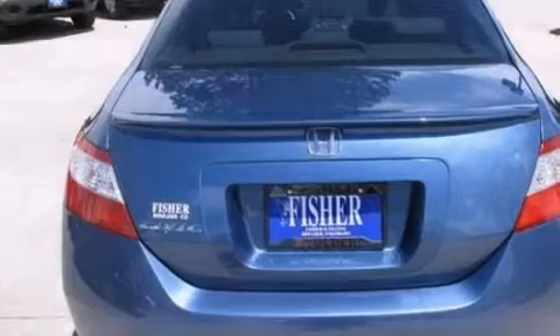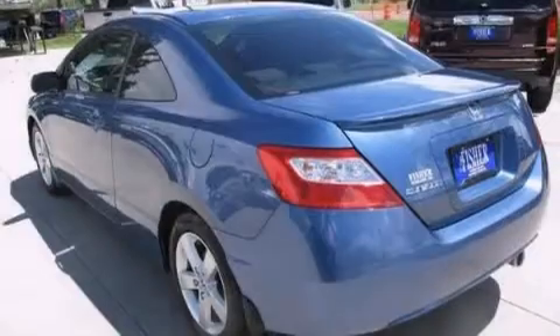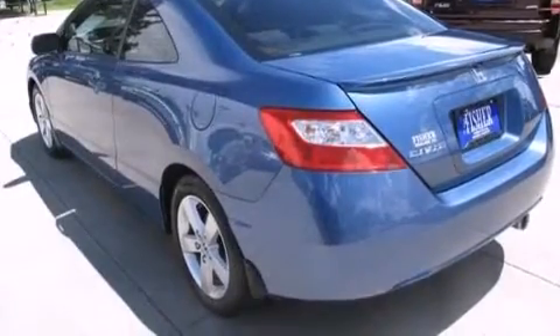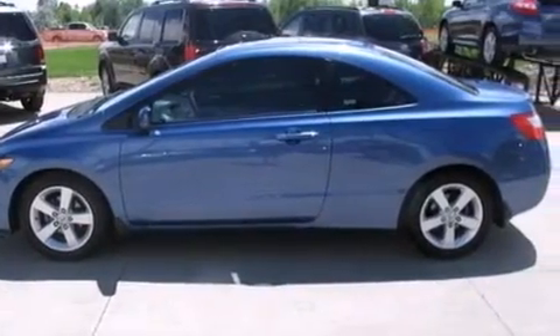Features include alloy wheels, air conditioning, cruise control, a passenger side airbag, child seat safety anchors, full power accessories, a rear window defroster, an anti-lock braking system, and a remote entry system.